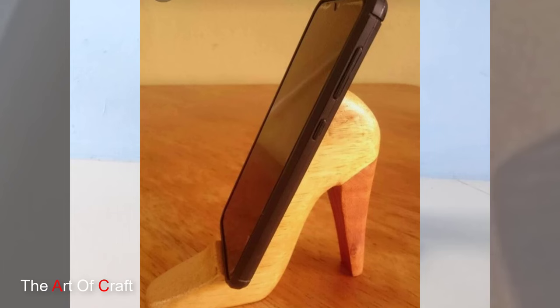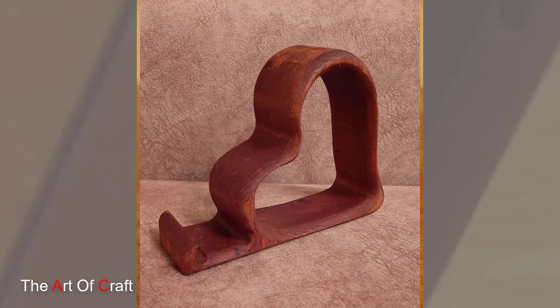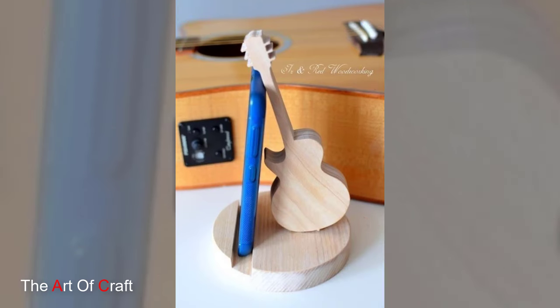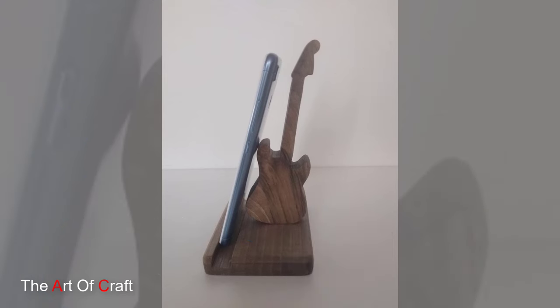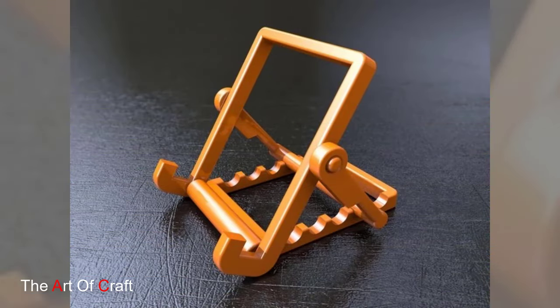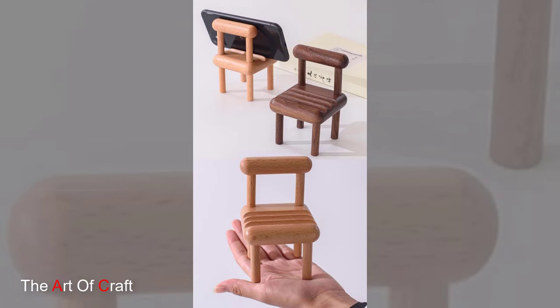For those who love to bring the outdoors in, nature-inspired wooden phone holders are the perfect choice. These holders often feature organic shapes, natural wood finishes and whimsical details like leaf motifs or tree branch accents. Imagine a wooden phone holder shaped like a tree, adding a touch of rustic charm to your desk or bedside table.